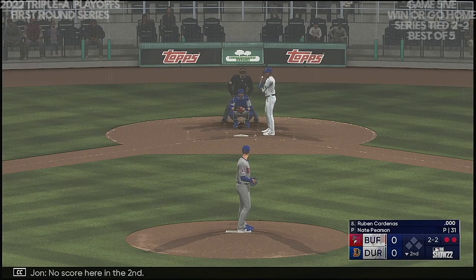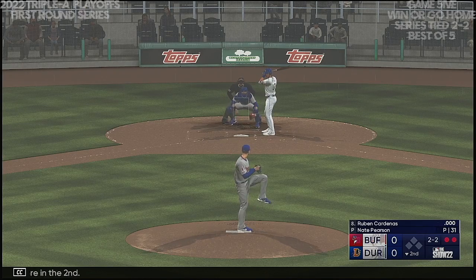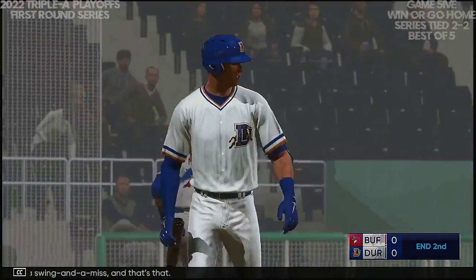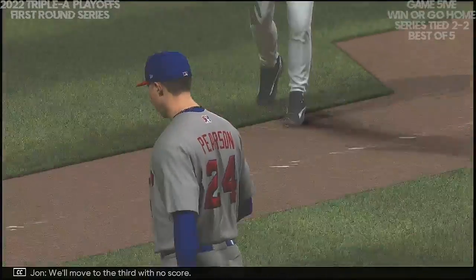No score here in the second. Swing and a miss — and that's that. We'll move to the third with no score.